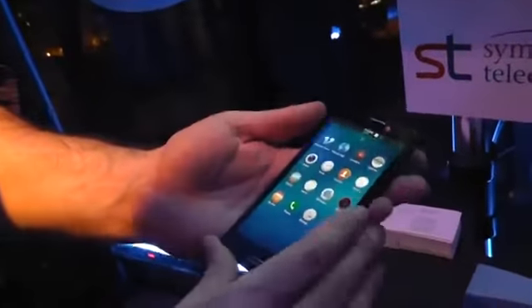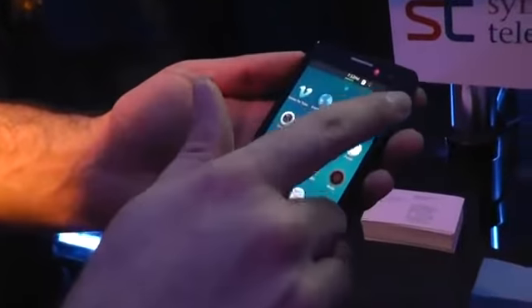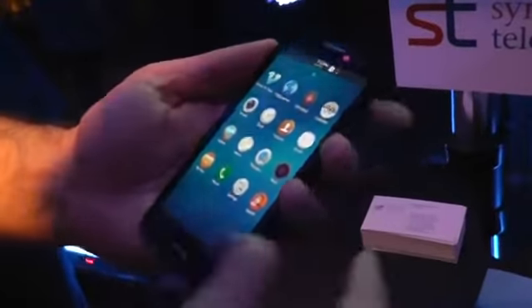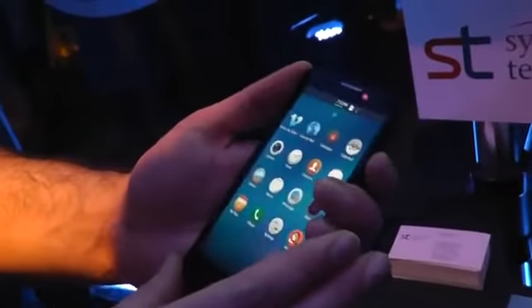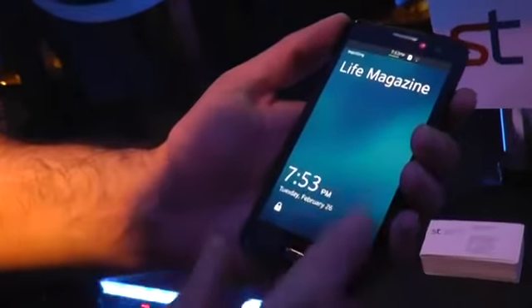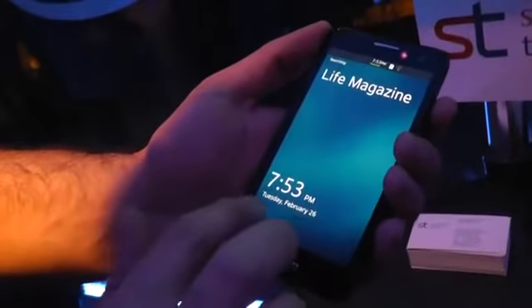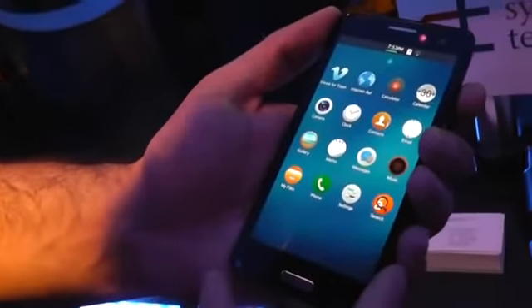It feels like a 4.7 inch device. I'm told it has a 1280 by 720 screen. Let's take you on a quick tour of the interface. If I close it and turn it on — so this is our lock screen. I unlock like that, and it takes me to my home screen.